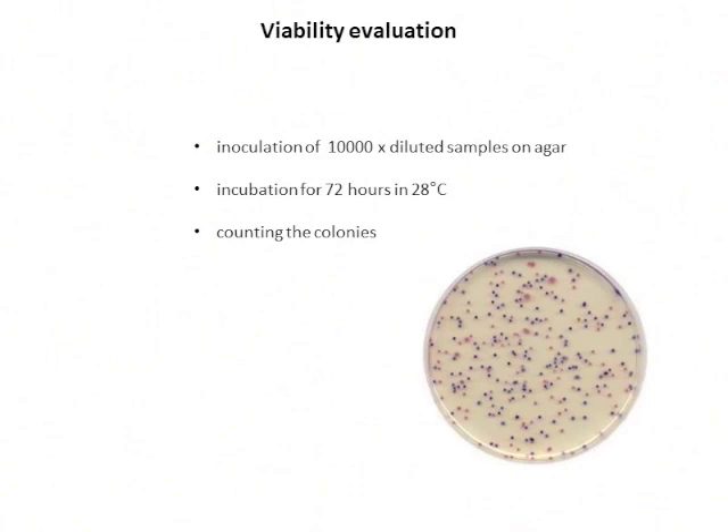The samples were diluted and inoculated on agar, incubated for 72 hours, and then the developing colonies were counted to evaluate the survival rate.